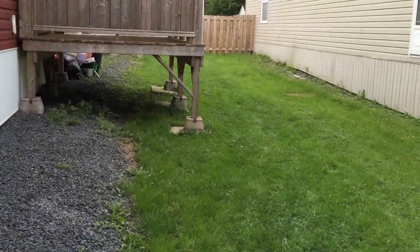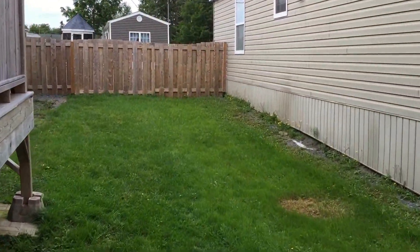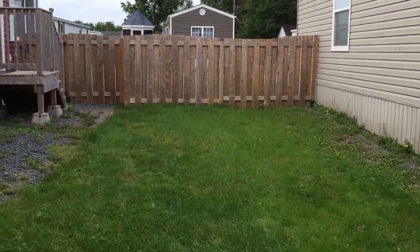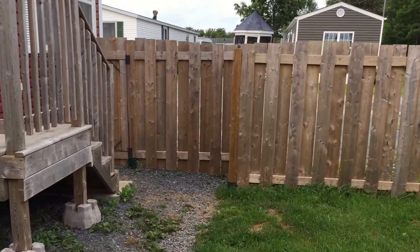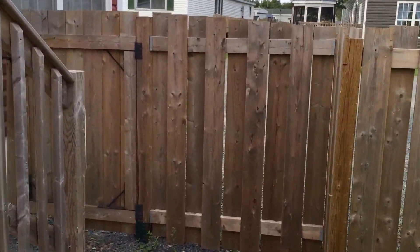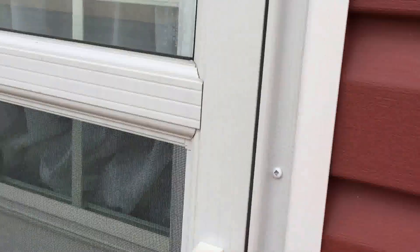Now we're going to go back to the front door and go through the property. Pets are allowed in this lease, and smoking is not — so no smoking. Let's go inside.